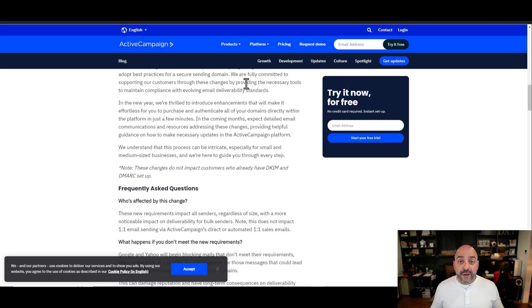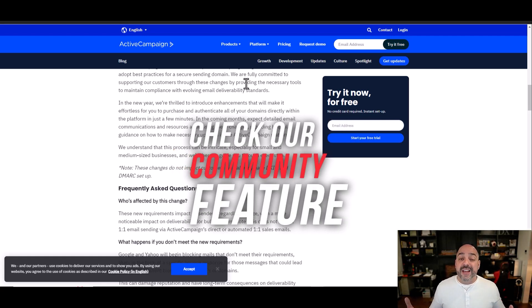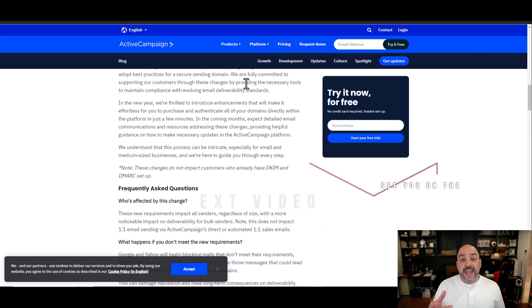Hopefully this was helpful. If you have questions, I try to get to all the comments — drop them below and we'll make sure we guide you in the right direction. Also make sure you check out our community feature inside of YouTube. Anything we can do to help get your email deliverability top notch for 2024 — we'll see you on the next one.